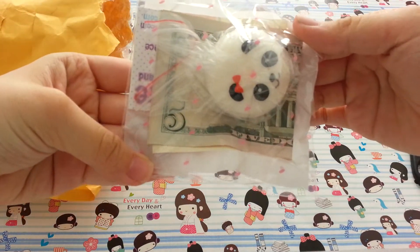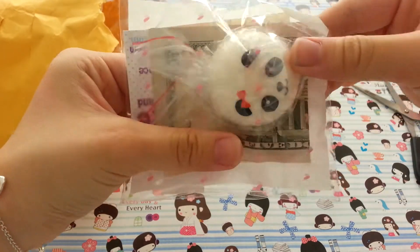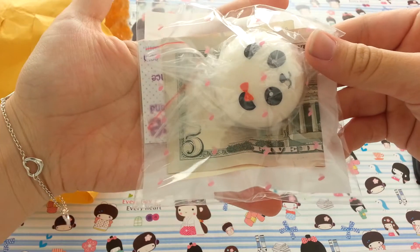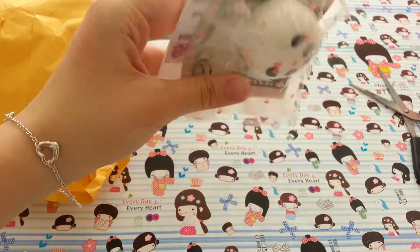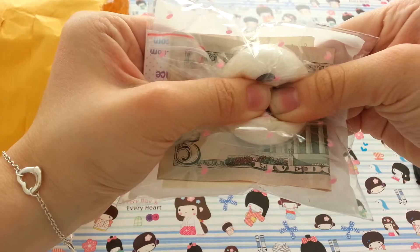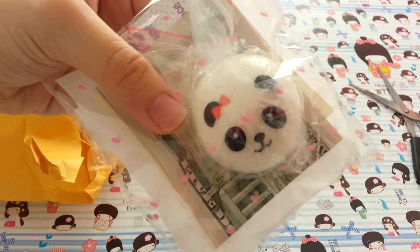So here is my extra and her business card. She refunded $5 because I ordered the Cafe DN Soft Serve Ice Cream, but she wrote in the message that it was out of stock, so she refunded me $5. And she gave me a panda bun as an extra, so thank you so much.